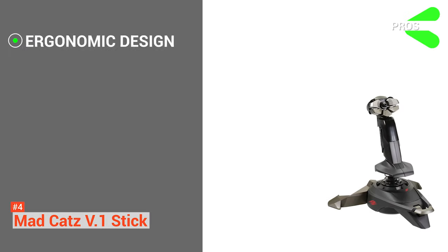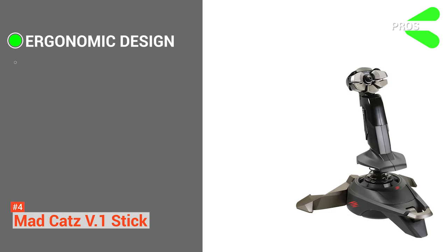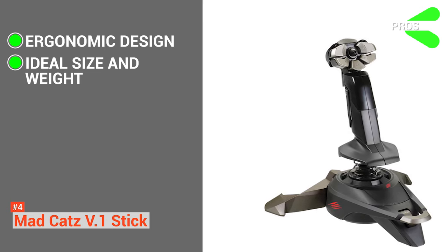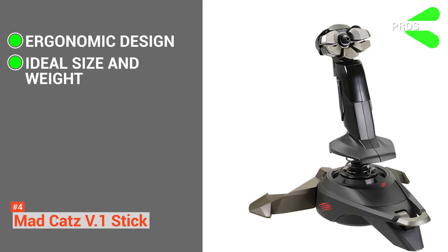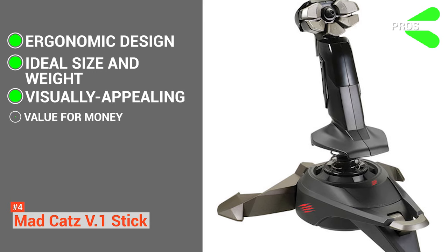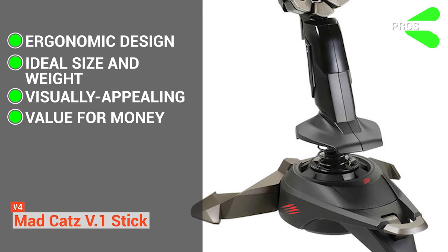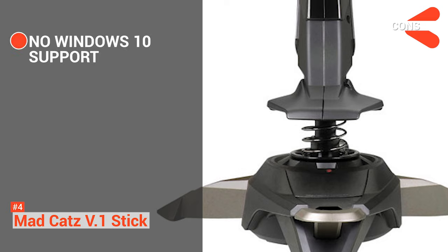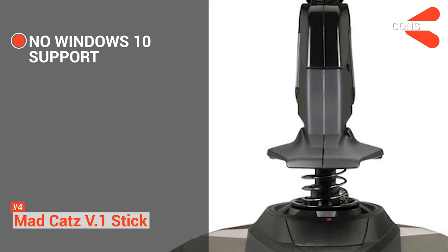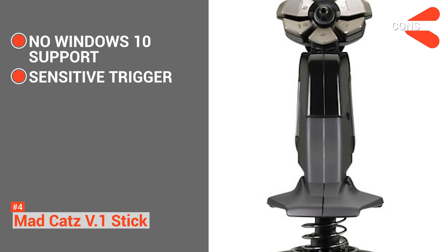Its pros are: it has great ergonomics, it is ambidextrous so using it with either hand is not a problem. The size and weight of the product are ideal — it's not too small to slip or too big to look bulky. It would fit perfectly in your hand and let you tackle your enemies with full force. The overall look of the product is quite fascinating, and it is highly economical when compared to other models. However, its cons are: it does not support Windows 10 at the moment, though MadCatz confirms they would soon launch an upgrade. And its trigger is sensitive, so you have to be extra careful, especially when you're in the middle of a crucial battle.